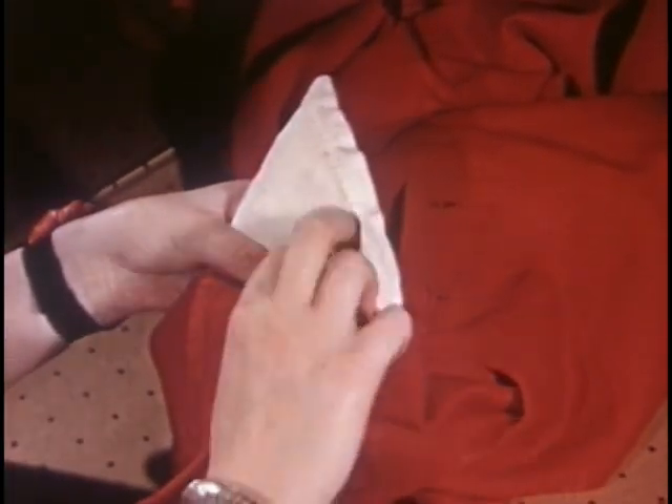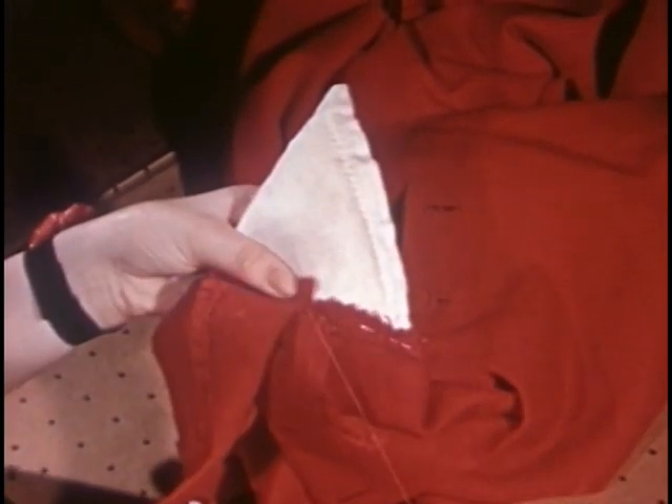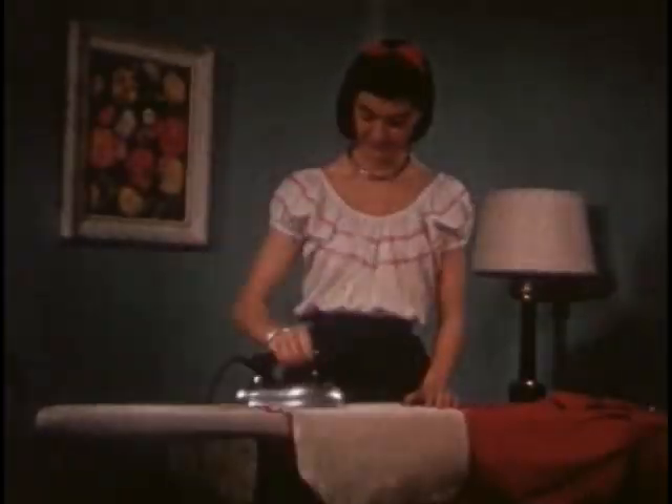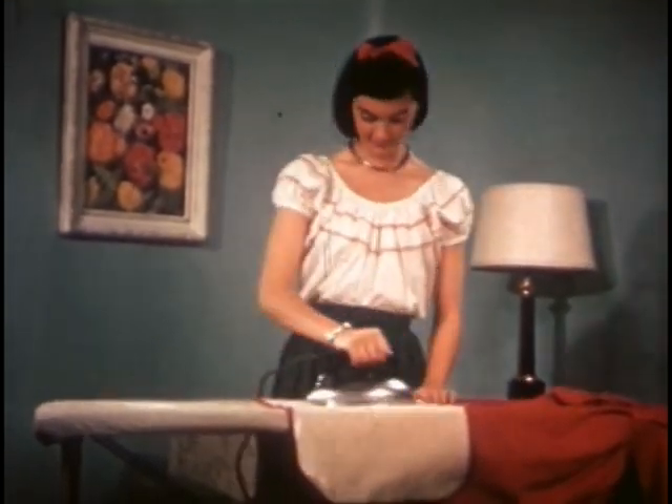Now to put in the hem, and easy does it. Hemming stitches must not be pulled tight. Tack in the shoulder pads or put them in with snap fasteners. Is that all there is to making a dress? Just a final once-over with the iron — and that's easy, because she's pressed each seam as she stitched it.